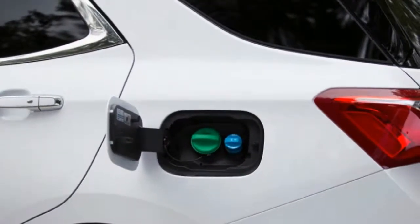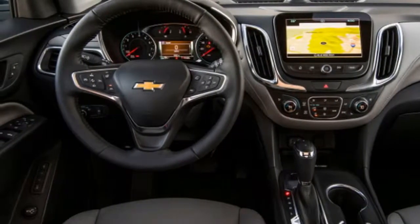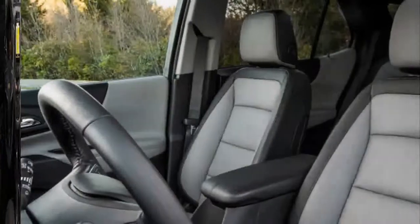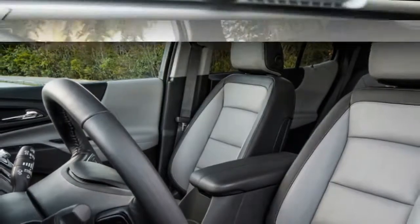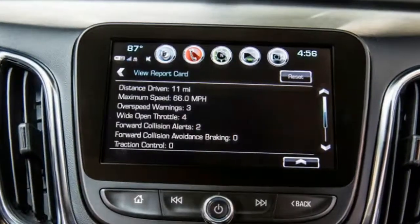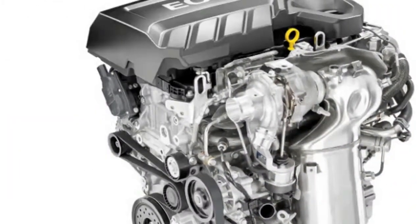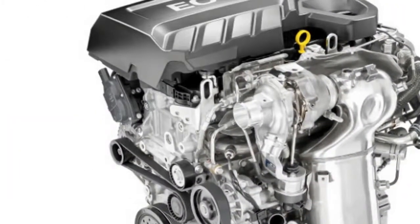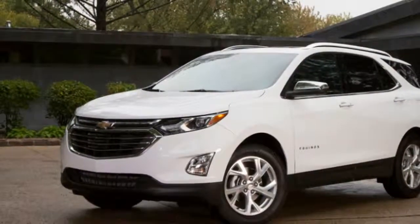Covered in embarrassment and old biases, it's difficult to envision many Equinox purchasers checking the expensive option box to fit the oil burner to their crossover. That is the reason we spent seven days in one, driving all around town and with plenty of highway time, to make sense of if this thing makes sense given the deck apparently stacked against it. That is not anti-diesel bias — it's only a reality check given the headwinds this type of engine faces in the U.S., and even in Europe as of late. Diesel has a considerable amount going for it, regardless of whether the relative brilliance of the TDI was undermined as a joke at everyone's expense.